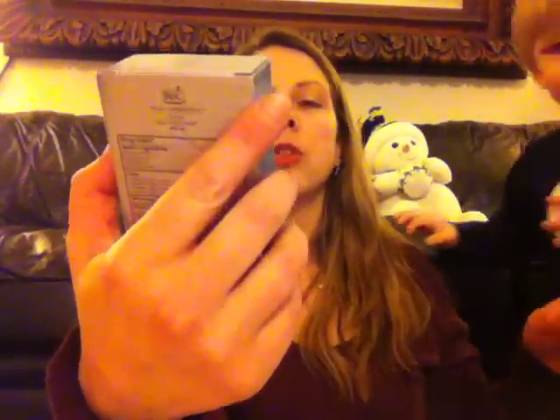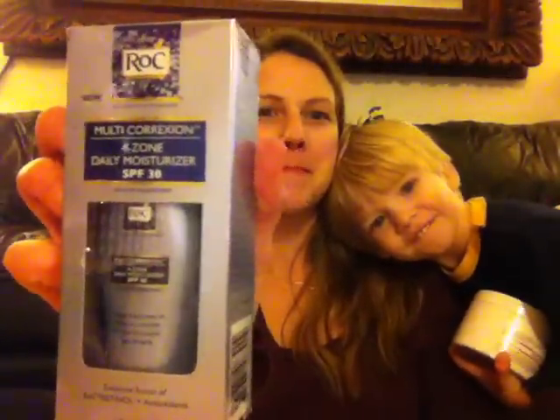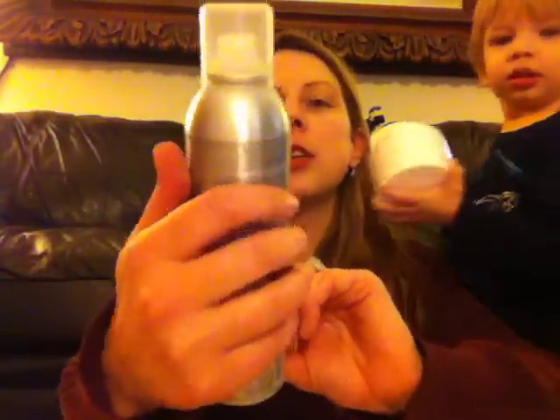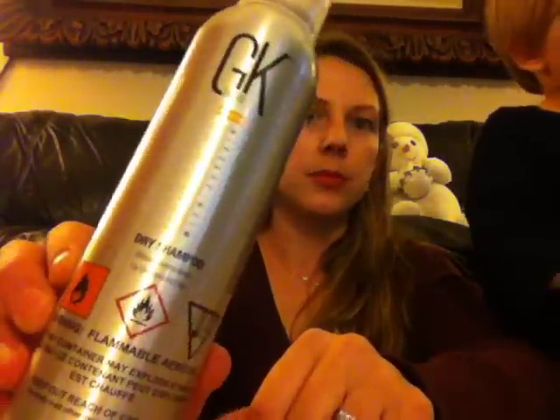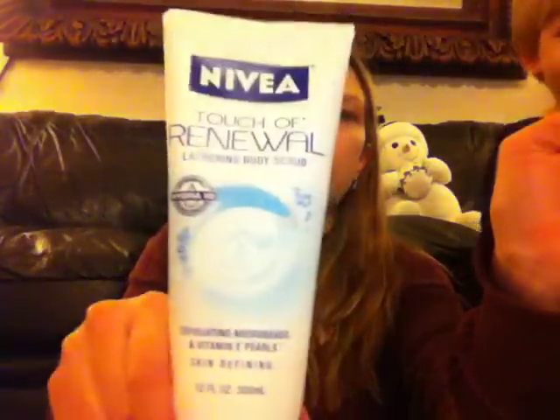It's a Moisturizer for Night with Accelerated Retinol. Next is the Rock Four-Zone Daily Moisturizer with SPF 30. And then we have the G.K. Hair Dry Shampoo. And it goes on and on — there's more. The Nivea Touch of Renewal Lathering Body Scrub.